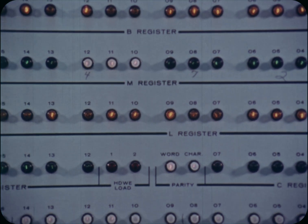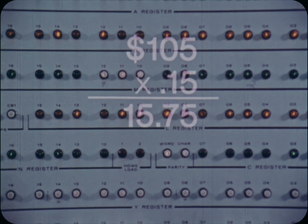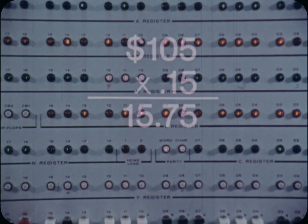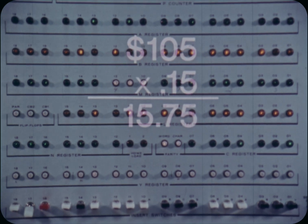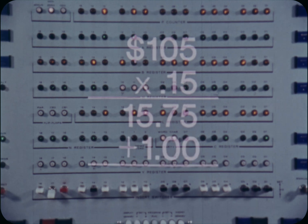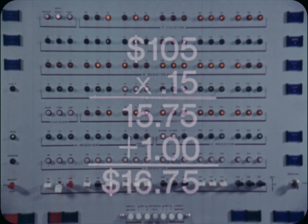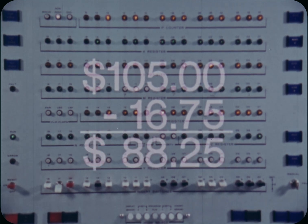Here's how this happened. The instruction in address 4 said: multiply the amount in box 16 by the contents of box 14, which contains the income tax percentage. Then add the insurance deduction to the tax deduction. Now subtract the total of the deductions from the contents of box 16, gross pay, and the machine has take-home pay.